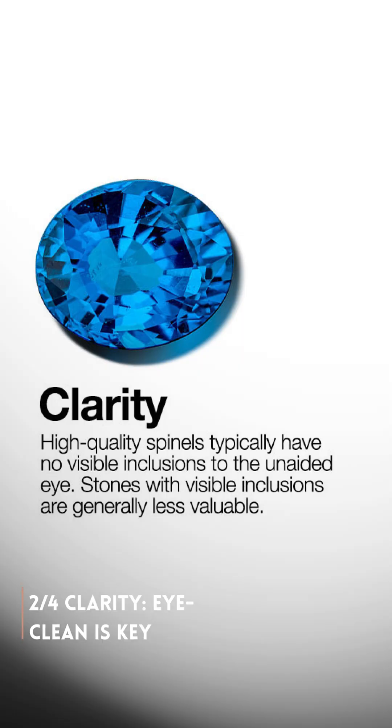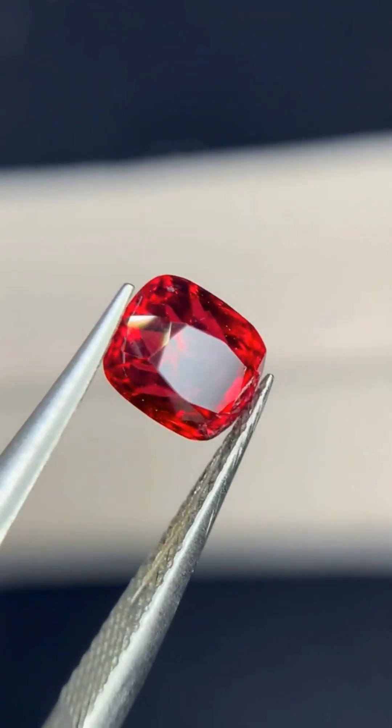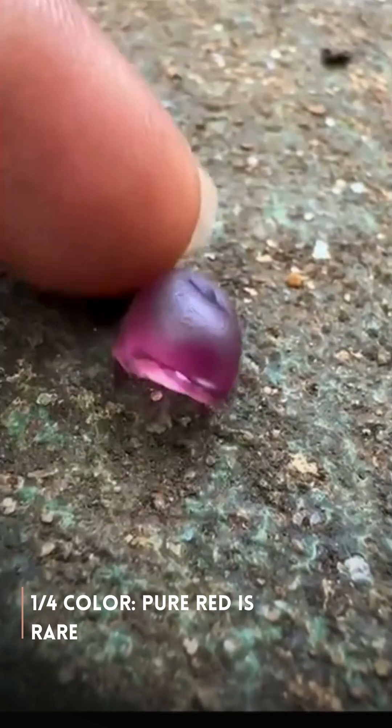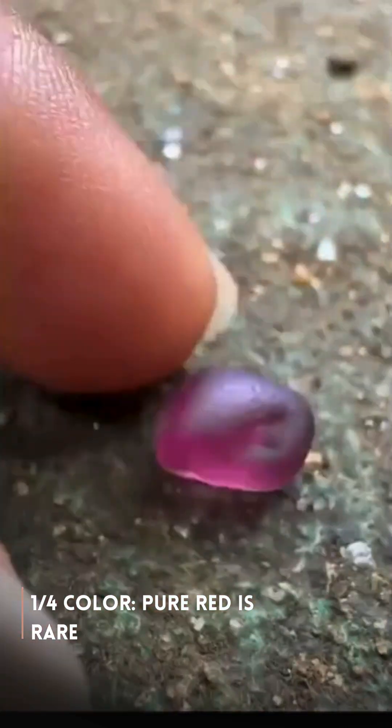Next, clarity. High quality spinels should have absolutely no visible inclusions to the naked eye. Clean stones equal high value.